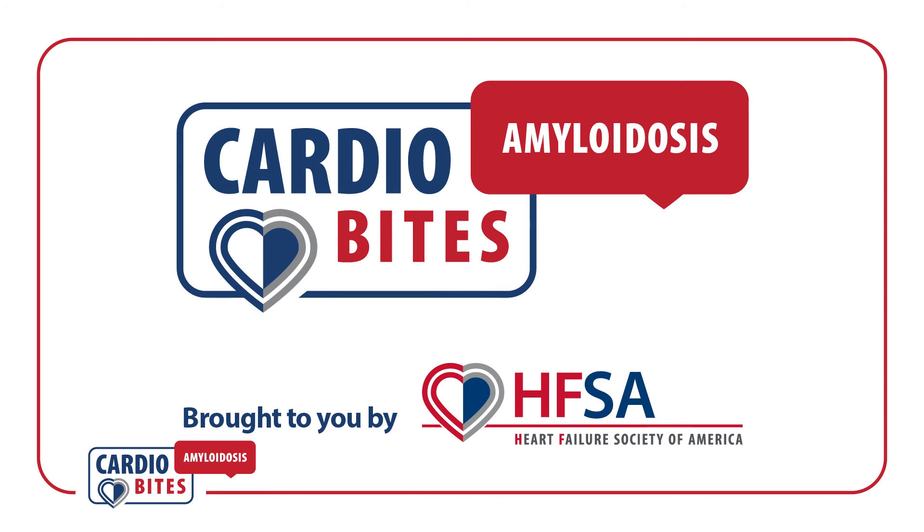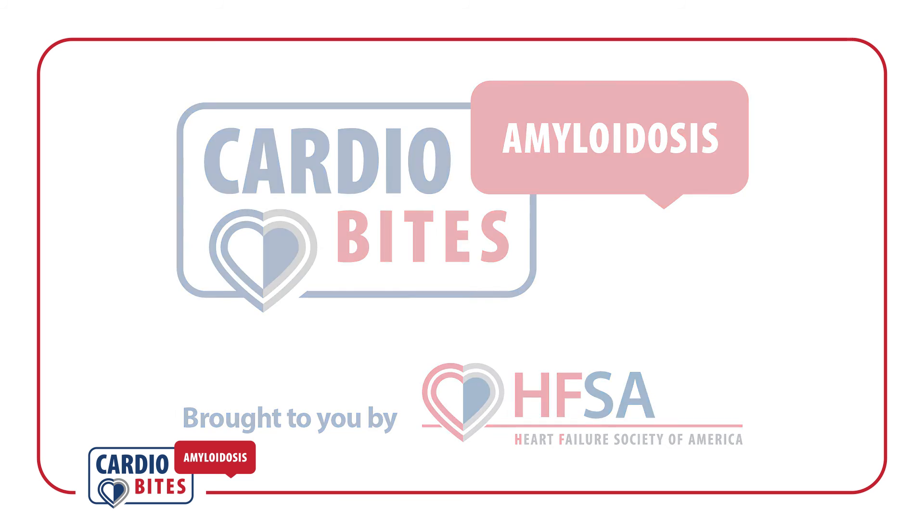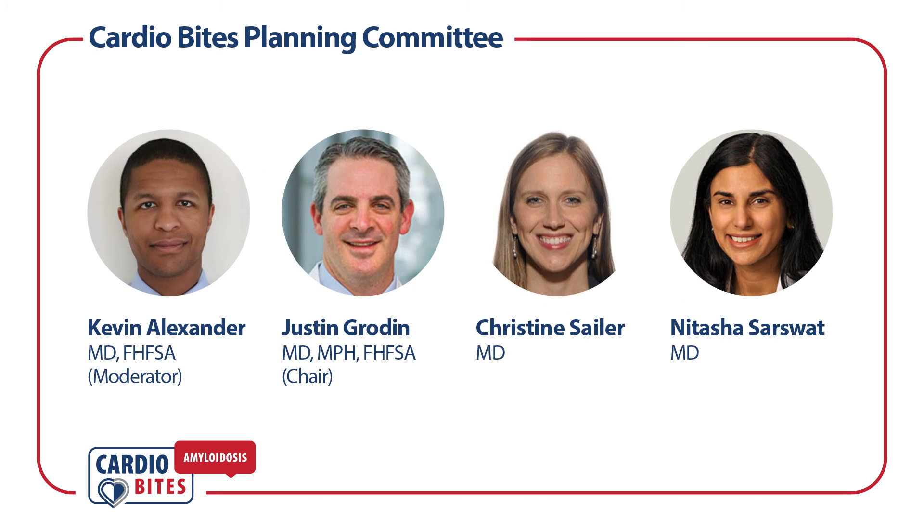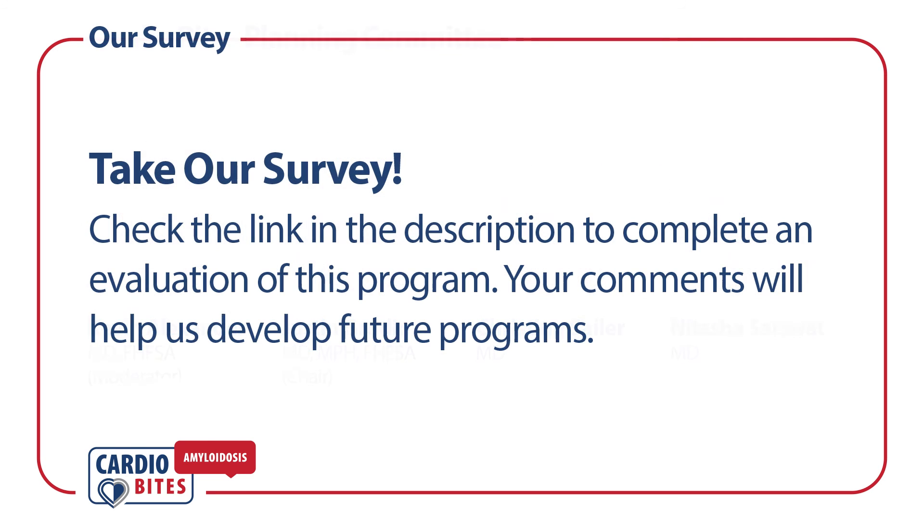Thank you for tuning in to this edition of CardioBytes, brought to you by the Heart Failure Society of America. Support for this program was provided by an independent grant from Alnylam Pharmaceuticals. I'm Kevin Alexander, an advanced heart failure and transplant cardiologist from Stanford. Please complete this short survey to help us identify more programs that may be of interest to you.